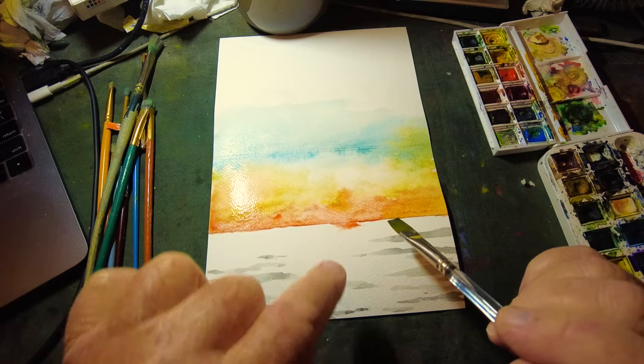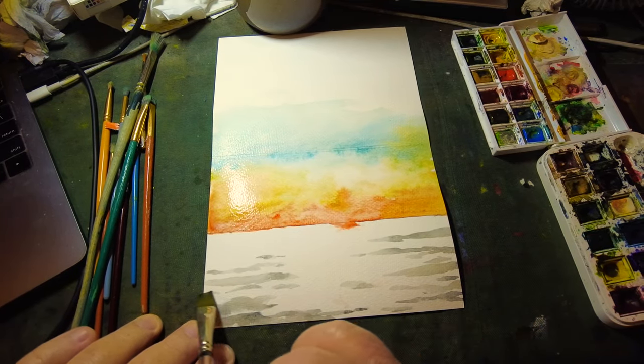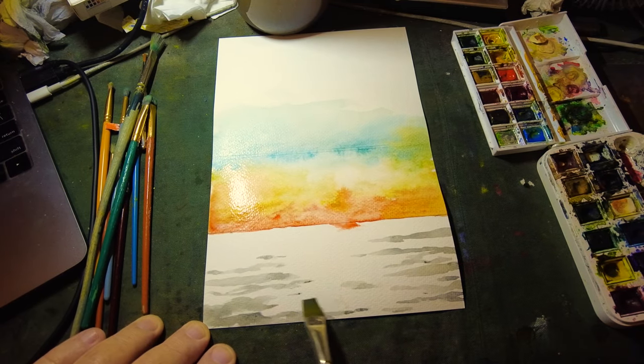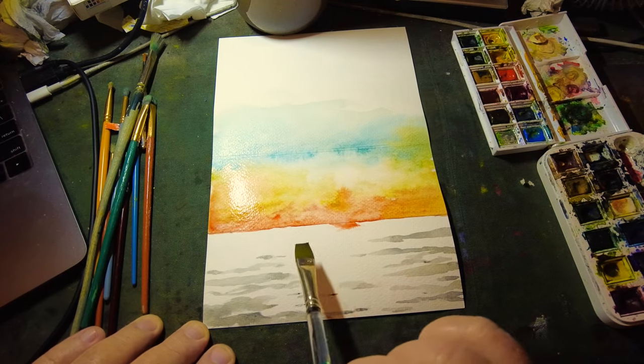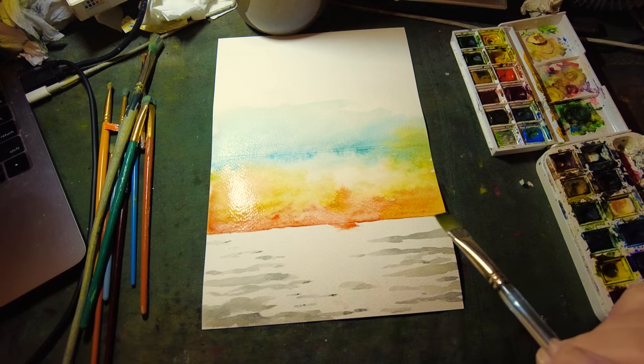That part's got to be fixed — I've got to wait for it to dry before I fix it. But I just want to get this water here. Try to keep the middle light so we can let the sun be reflecting in it. That's going to be the whole picture.